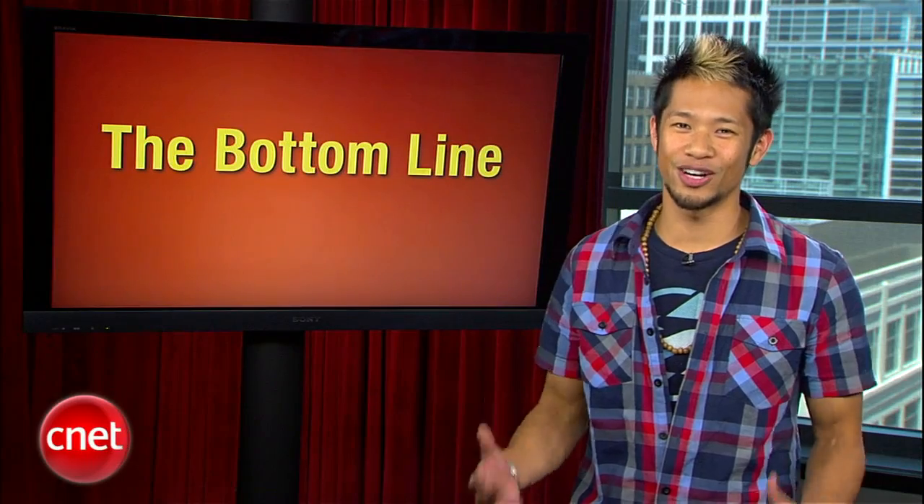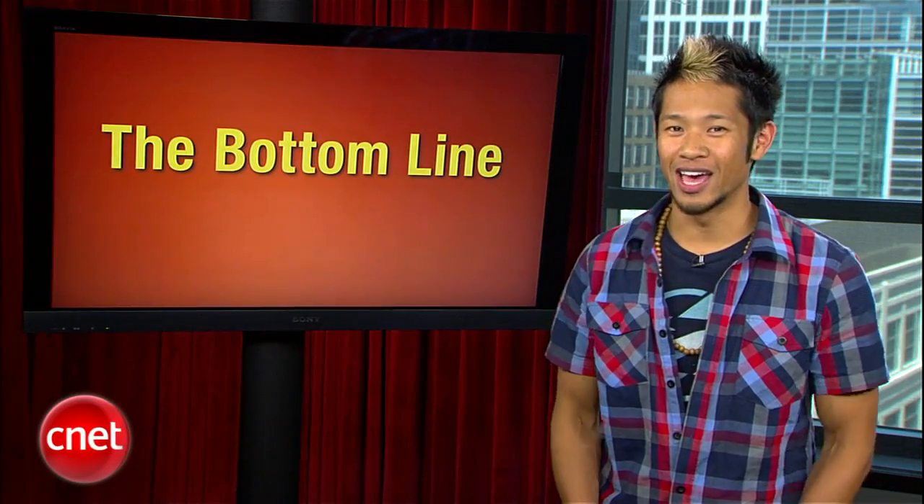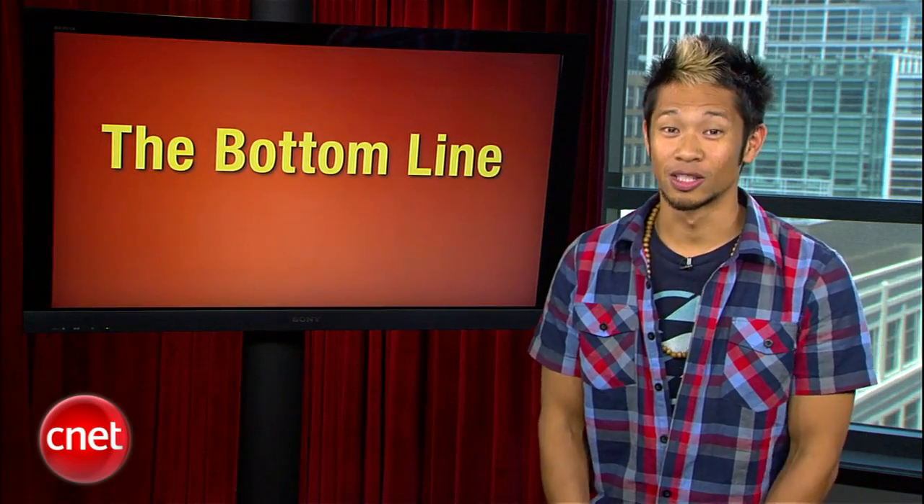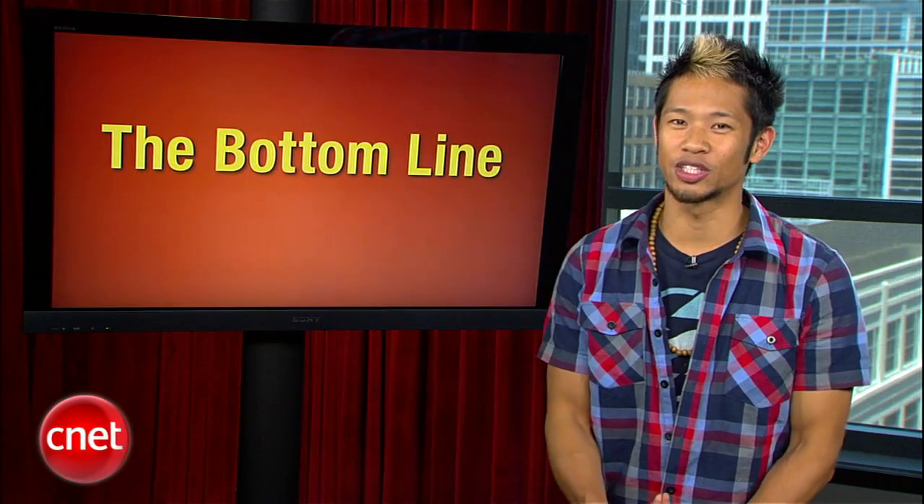It's been almost a year since the iPhone 4 was announced, and after a series of delays the white version finally started shipping just this week. So was it worth the wait? Let's check in with Kent German to see what he thinks.